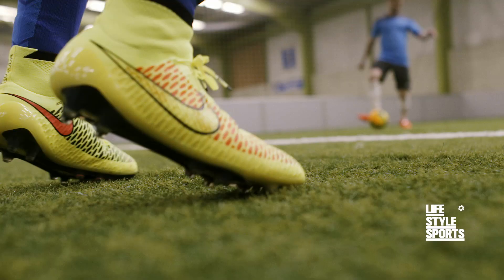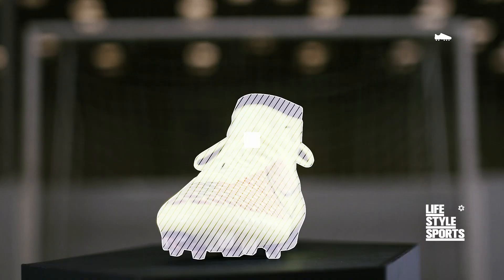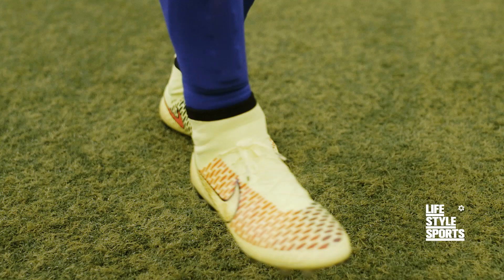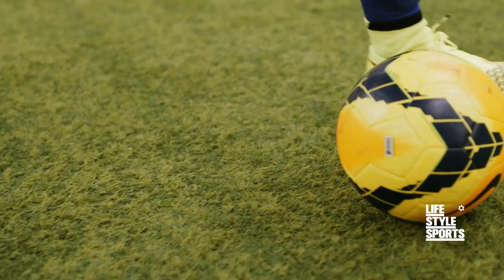From Nike's 3D Flyknit range comes the Magista Obra. Advanced technology, advanced play. Its aggressive texture provides extra friction so that the ball sticks to your foot, for precise dribbling and striking.